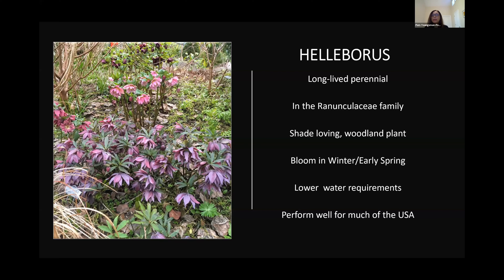Hellebores are a really long-lived perennial — a shade-loving woodland plant. They're not a cut-and-come-again type of offering like a zinnia or a cosmos. They shoot up their flowers, do their show, and that's it. That being said, the flowers will hold on for a long time depending on what varieties you have. Hellebores need some cooling in order to initiate buds, so they do well for a lot of Canada and a lot of the USA.